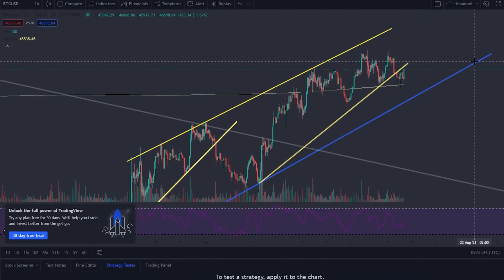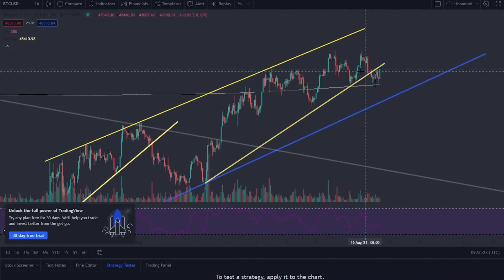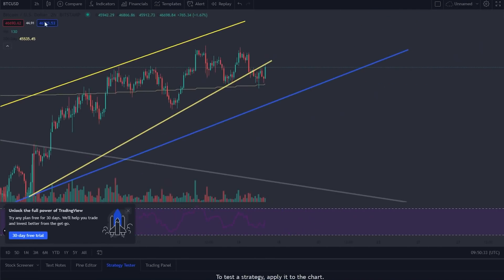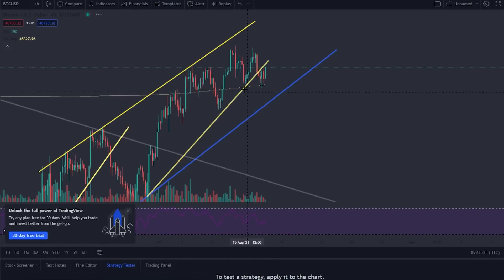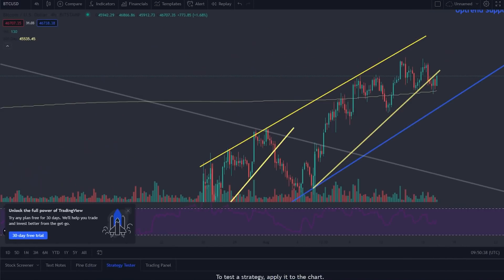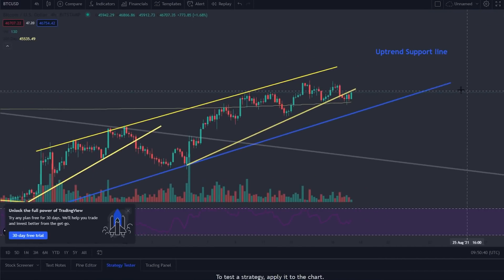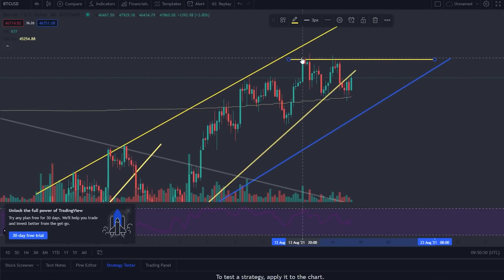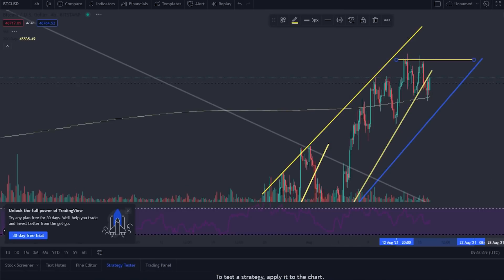Now, if we look at where Bitcoin is headed, we need to gauge where Bitcoin is going to be over the next couple of days. I'm going to go over to the four-hour chart and zoom out. As you can see, there's one clear level of resistance that a lot of people are looking at — this level of resistance is currently coming in at around the $48,000 level. That is where the major resistance is coming in for Bitcoin.